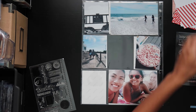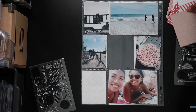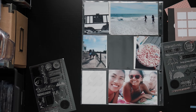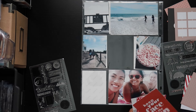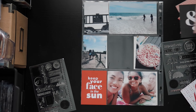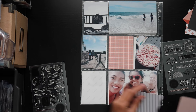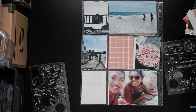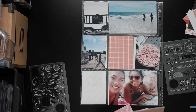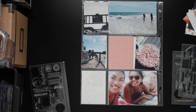Hey guys, so today I'm sharing this process video for this page I made a week ago. This page is another beach summary page and I'll be using some of the Kelly Perky stuff that came out this month — cards from the main monthly kit and this awesome stamp set called Beach Day, which I'm obsessed with. So let's get started.